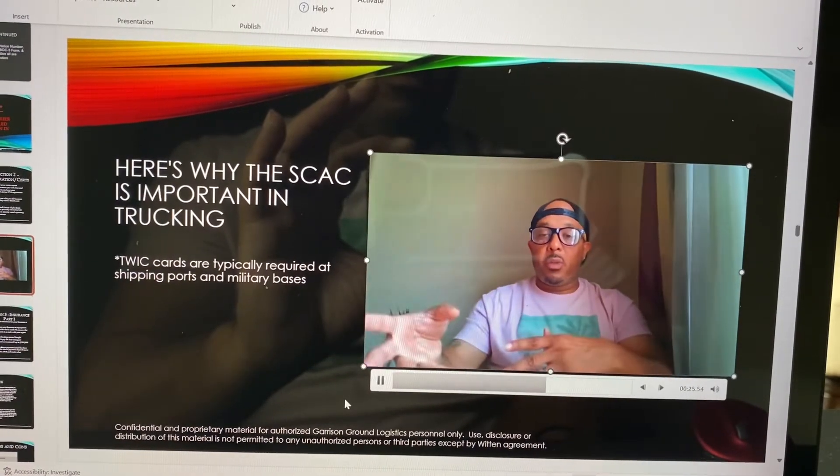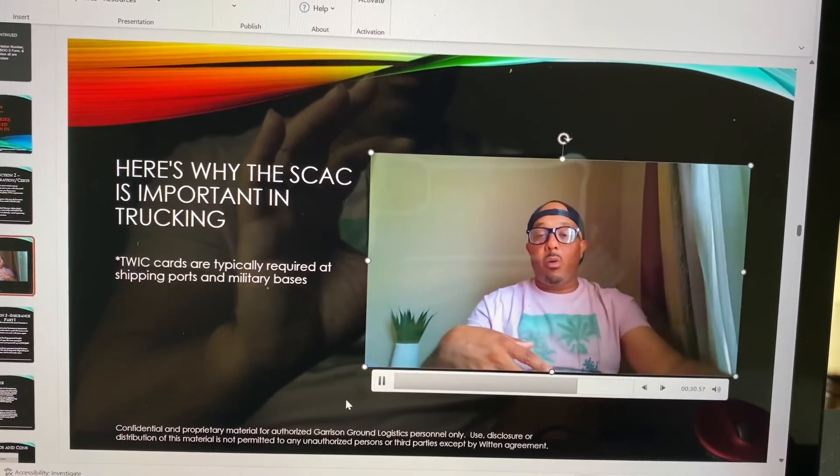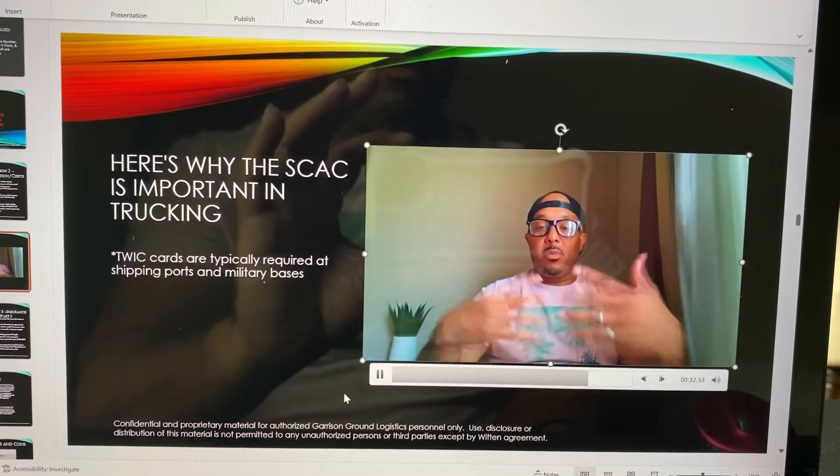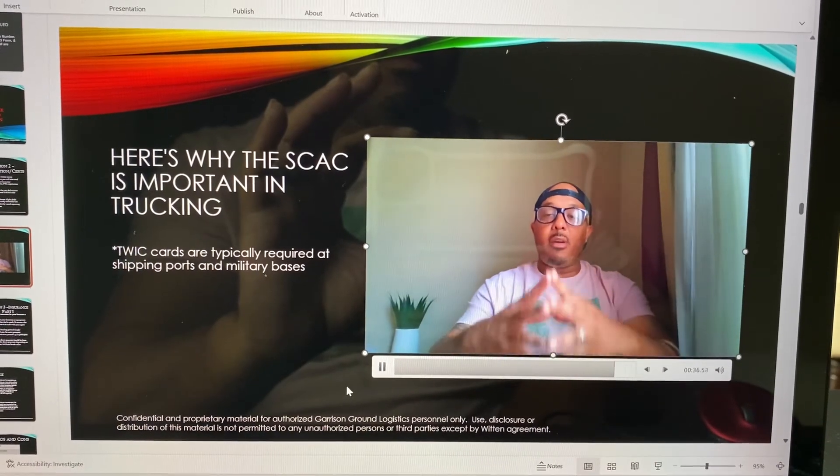Moreover, with the military, they're going to require you to have the Standard Carrier Alpha Code along with a TWIC card. So if you plan on doing those types of loads, make sure you do have your Standard Carrier Alpha Code.